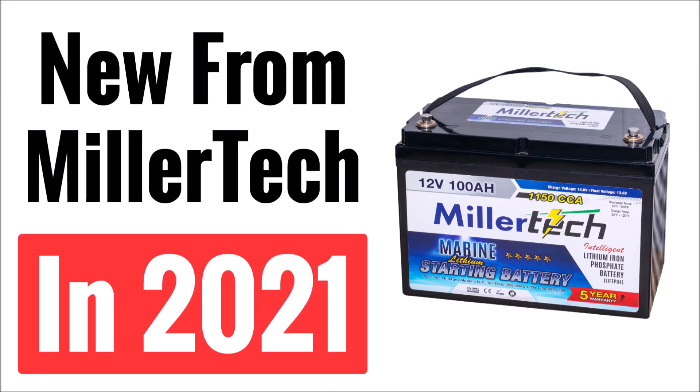It is now 2021 and a lot has been going on behind the scenes at MillerTech, so today I have some information for you about new products that are now available. There are also some changes to some existing models that I'll go over, including a new LCD meter and BMS in their batteries.